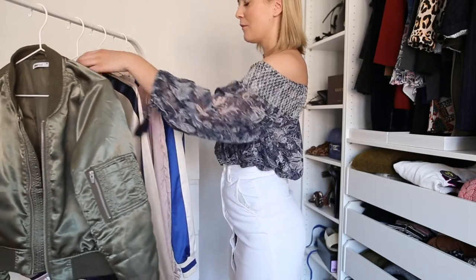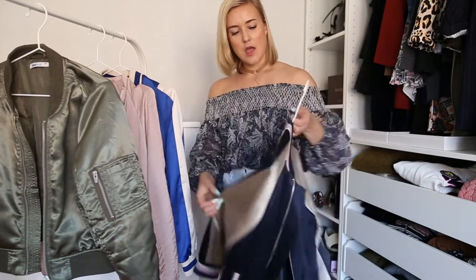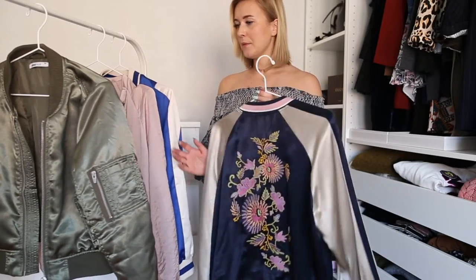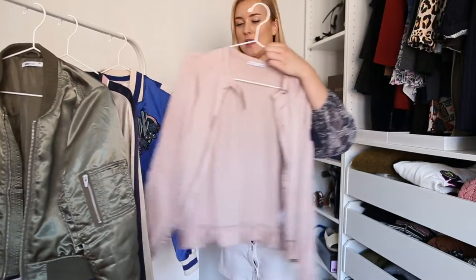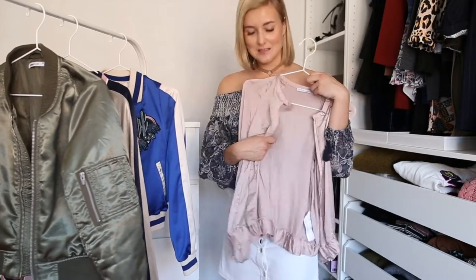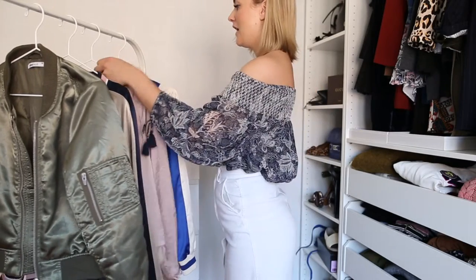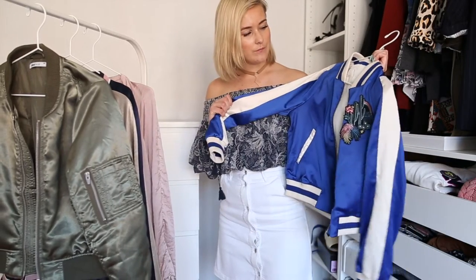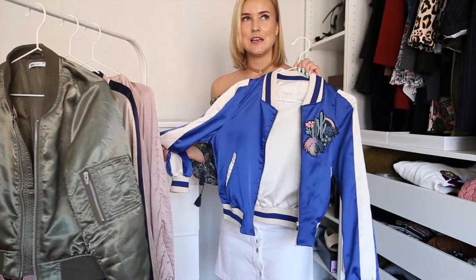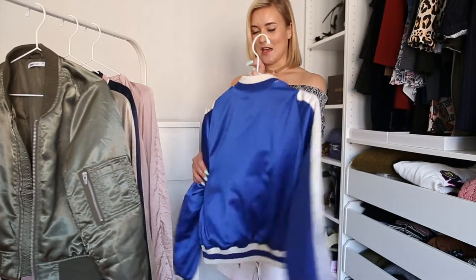The second one I bought was the silk satin bomber with a print on its back from H&M — I love this one. The third one was this pink one from Zara; it's really light and I love it with jeans and simple pieces. The last one I bought is this blue one from Maj, a French brand. I looked at it in green, but when it came in blue I absolutely loved it, so I just had to have it.